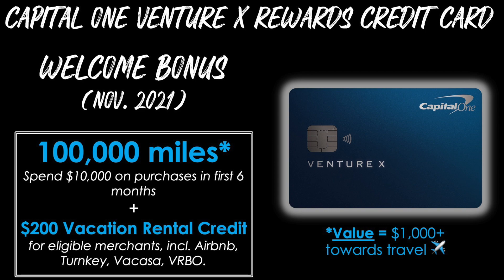There's also a part two: you can also earn a $200 vacation rental credit for eligible merchants, including Airbnb, Turnkey, Vacasa, and Vrbo. The value of just the miles portion of this bonus is going to be around $1,000 or potentially a bit more, depending on how you redeem them for travel.